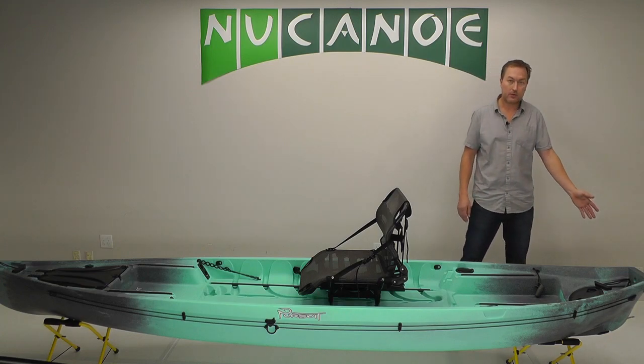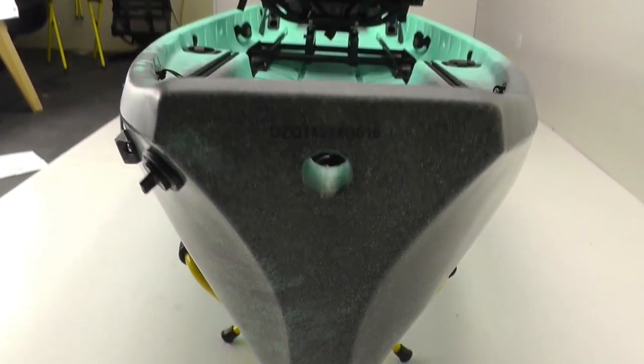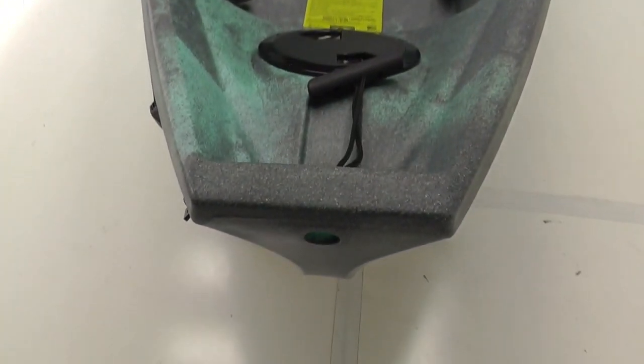And then the motor mount — square transom — great for putting on a trolling motor or a power pole, and whatever else you want to mount back there.